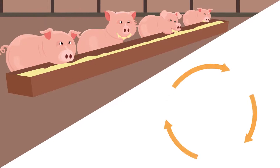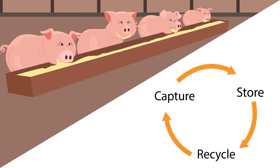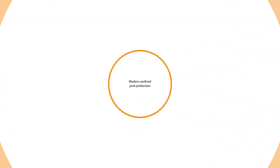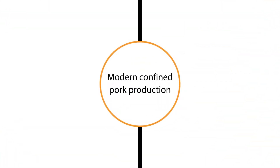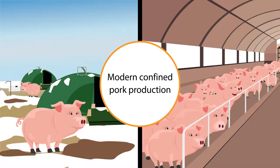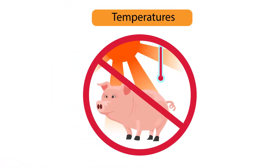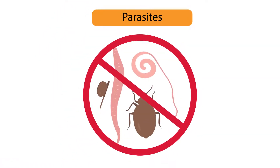These modern systems capture, store, and recycle manure to replace chemical fertilizers in nearby crop fields. Modern confined pork production has changed markedly from growing pigs outdoors to extensive control of temperature and humidity, allowing for risk mitigation of animal illness and disease. Pigs are not exposed to extreme temperatures, predators, or parasites.